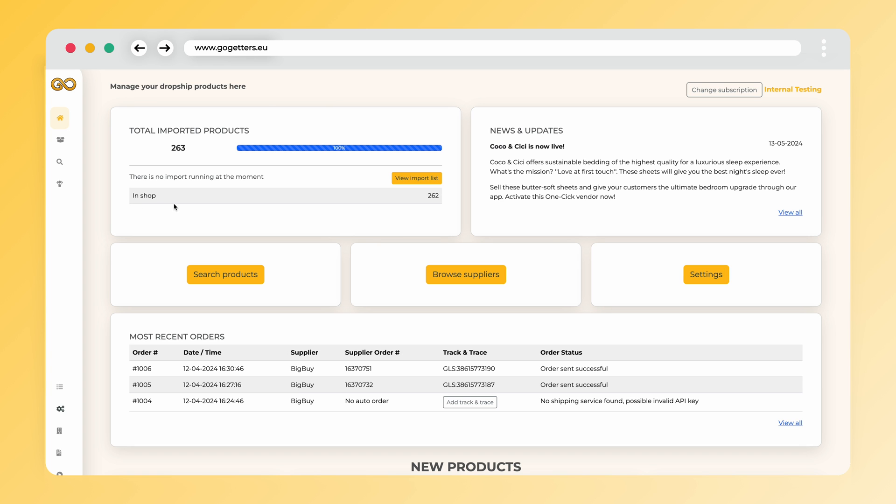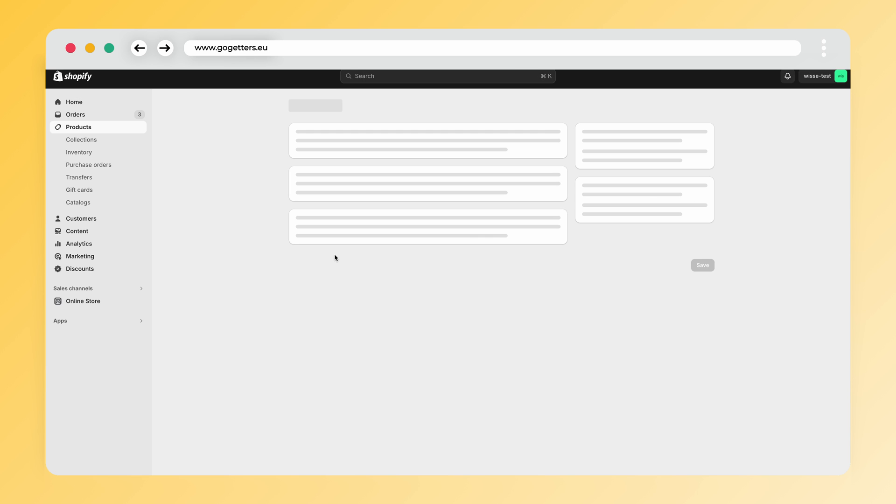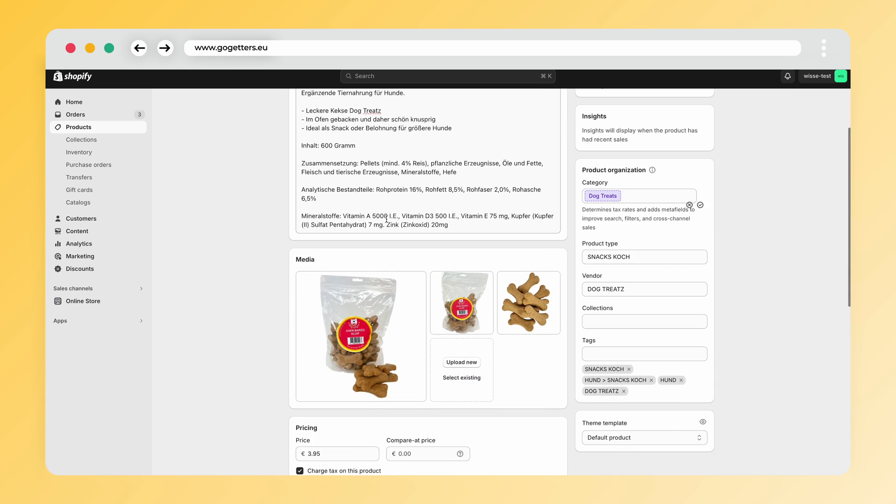If we quickly go to our webshop, we can also see that all products have been imported nicely with all the correct data. You can now start selling Vandermeer products through your online store.